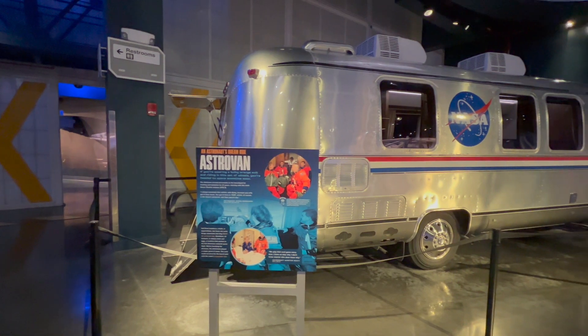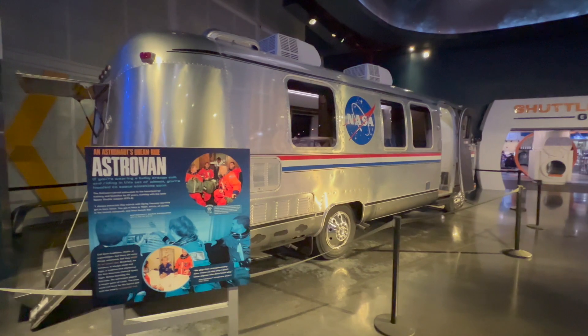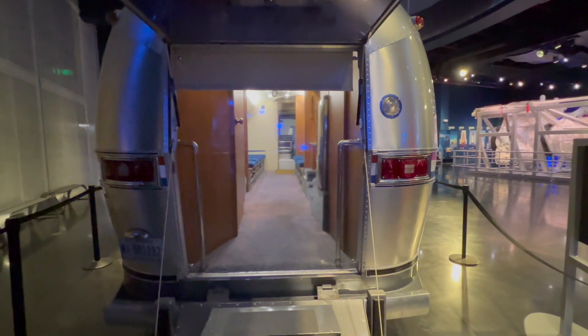You might remember one of Airstream's most famous vehicles, the Astrovan. It was used to transport astronauts from the operations and checkout building to the launch pad.